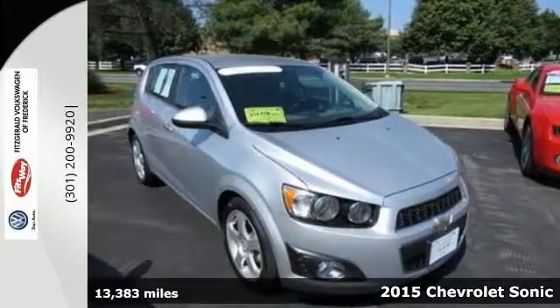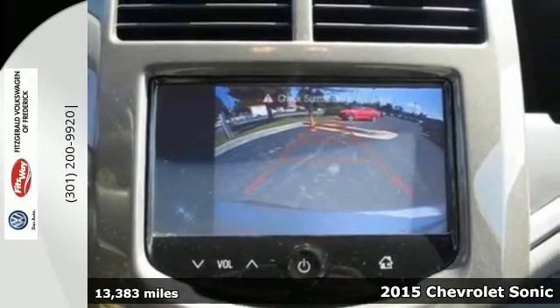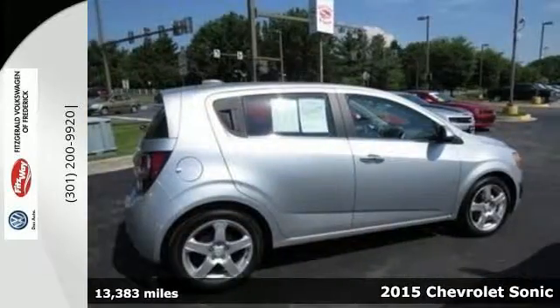It's a 2015 Chevrolet Sonic LTZ. Attractive inside and out, you will look and feel great in this Sonic.